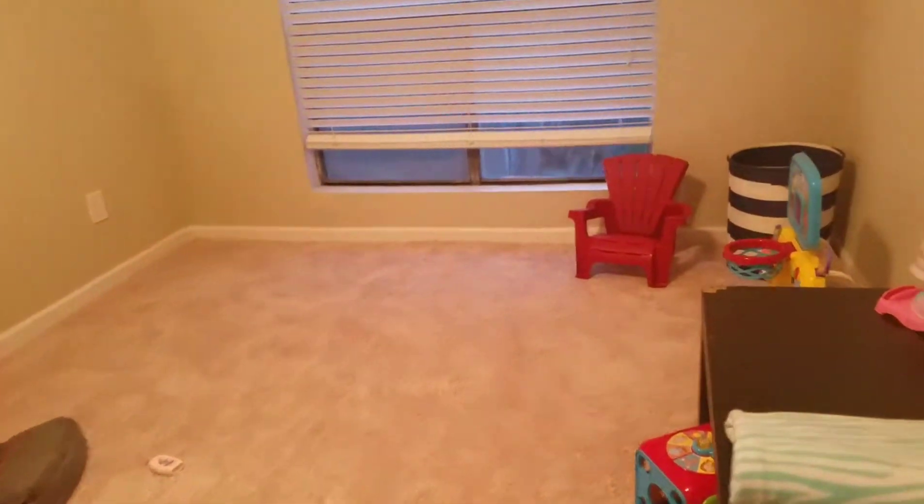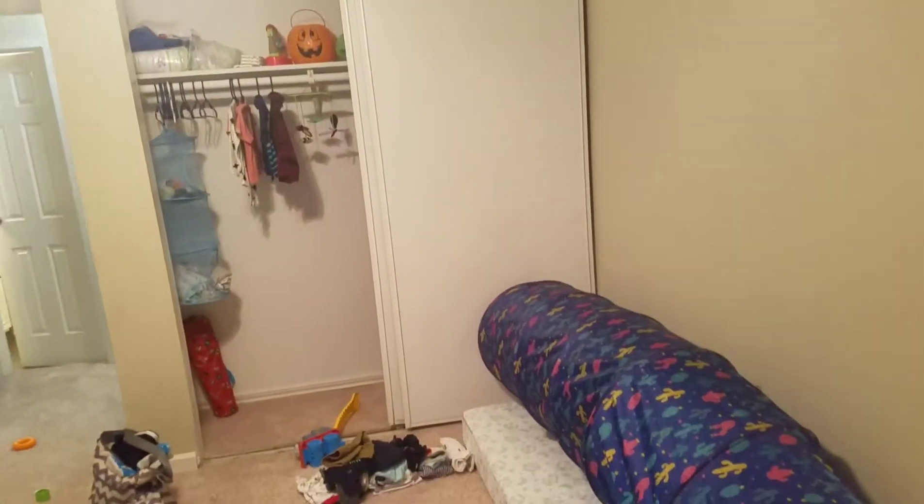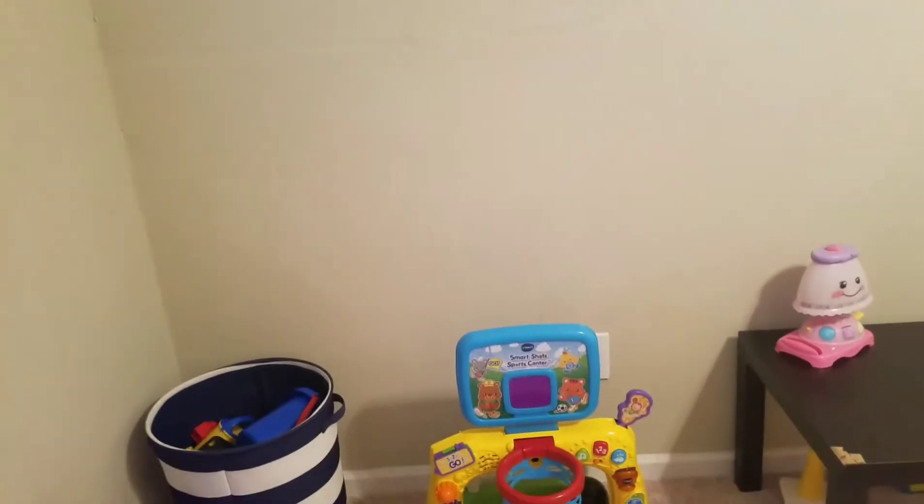And then this is going to be the kids' room, which right now only has toys in it — as you can see they were playing in here. They've got a nice big closet and a nice big window. I'm so excited to go get them some curtains and decorations, because they never had a room before — they've always been in our room — so this is going to be fun.